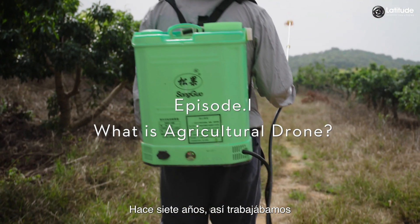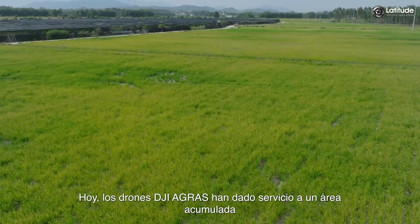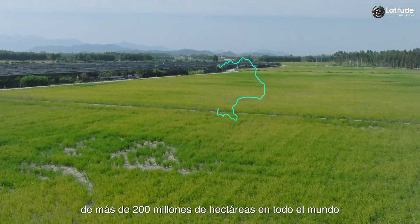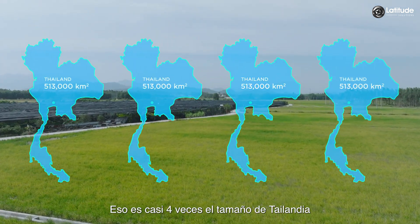Seven years ago, this is how we worked. Today, DJI Agras drones have serviced a cumulative area of more than 200 million hectares around the world — that's nearly four times the size of Thailand.